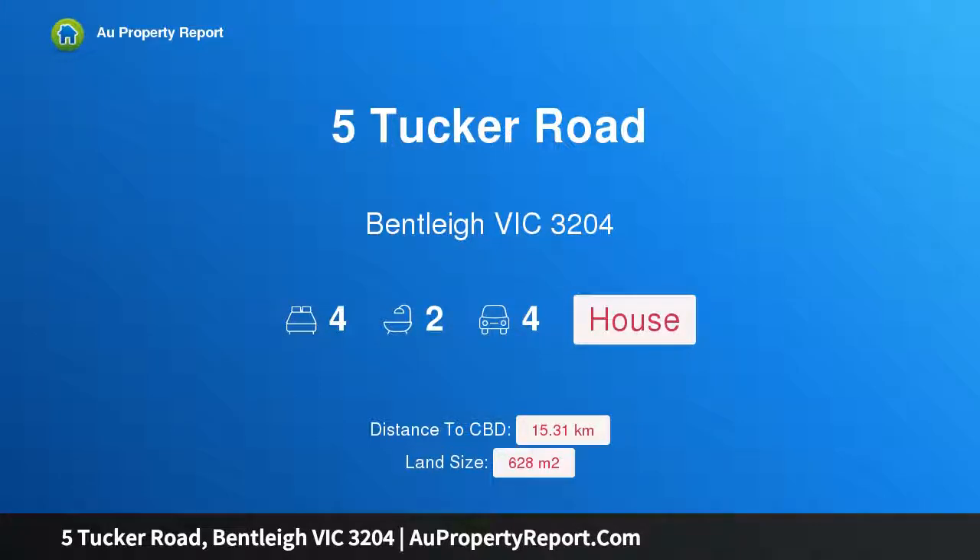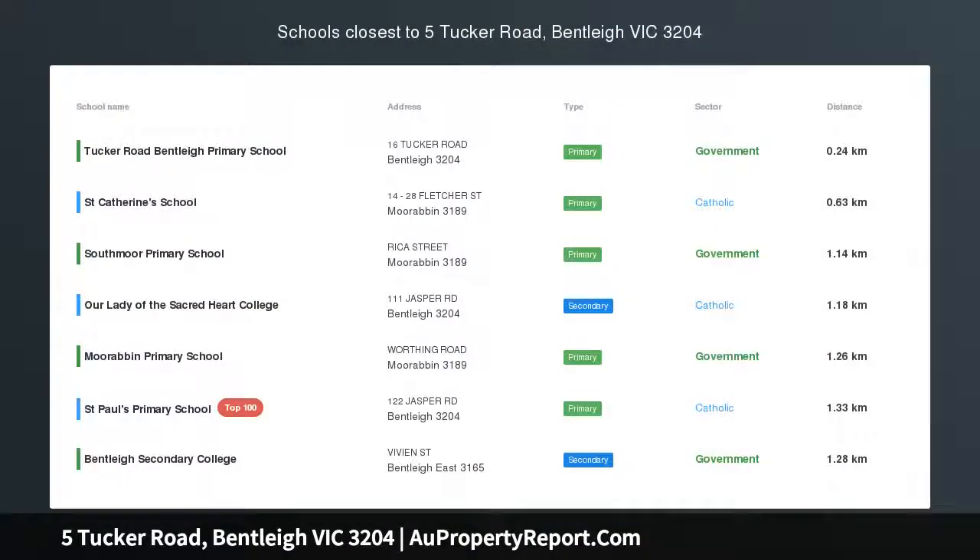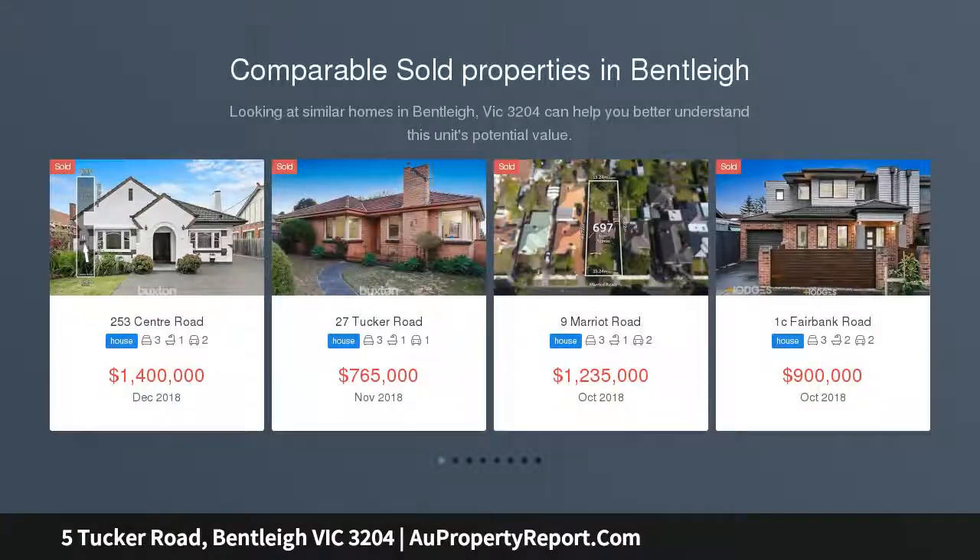I am glad to introduce property 5 Tucker Road, Bentley Victoria 3204. Architecturally designed and lovingly renovated, set in lovely manicured gardens, this welcoming 4 bedroom clinker brick charmer is being offered for the astute buyer.